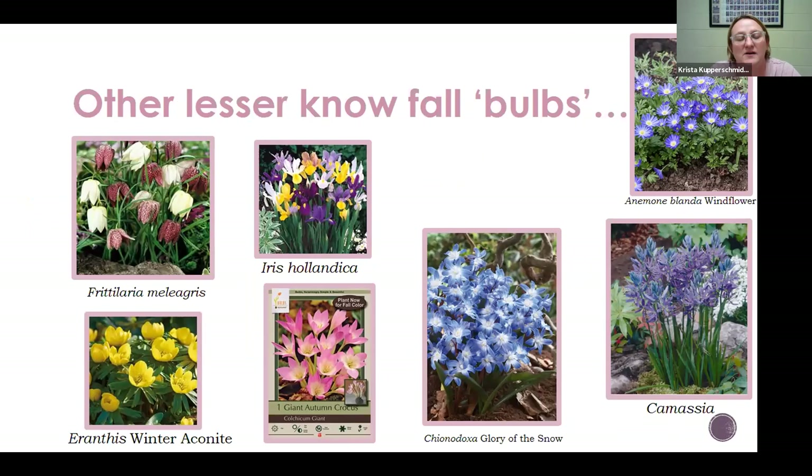Now some not-as-commonly planted bulbs I thought would be good to highlight. There are so many bulbs out there, so many opportunities to find something that really speaks to you. Ellen had mentioned fritillaria — there are many different species. This one I believe is called Checkered Lily. Very pretty, dainty, these little flowers kind of hang over — it somewhat reminds me of a hellebore for some reason. Just a beautiful plant that you do not see very often. These do enjoy consistent moisture through the season, which can sometimes be hard around here.